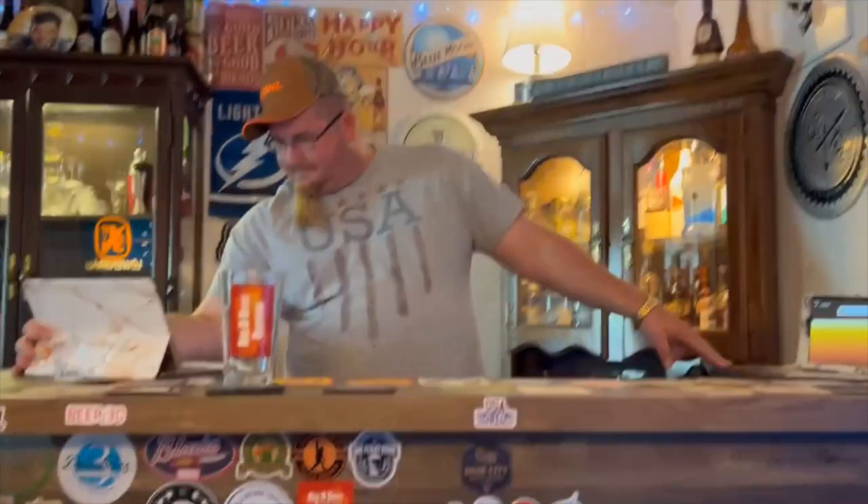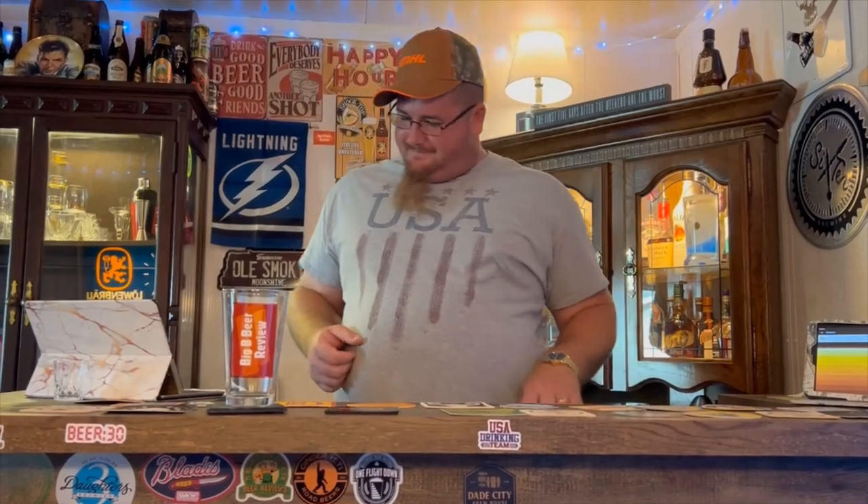All right, hey everybody, welcome back to the Damn Bar for another big beer review. Today I have another one from Leinenkugel's — I think it was the winter pack, a variety pack.